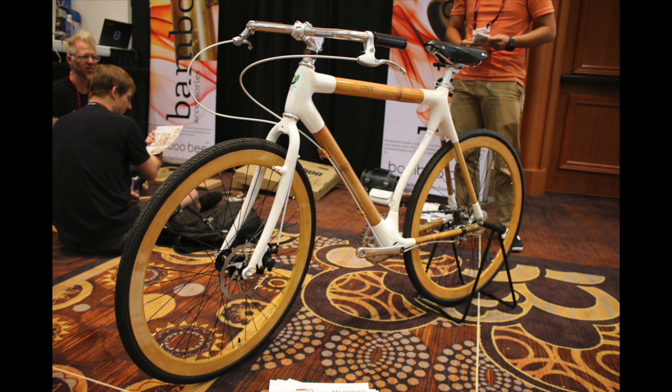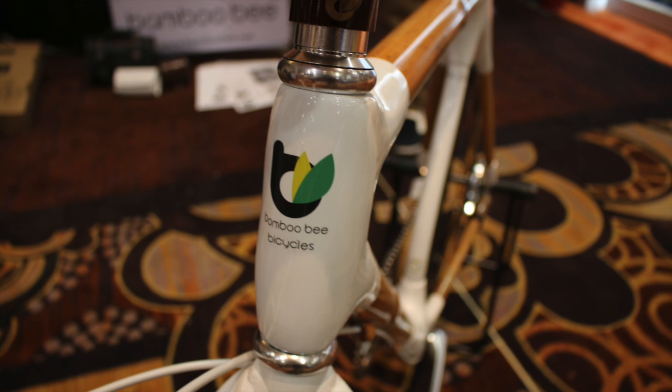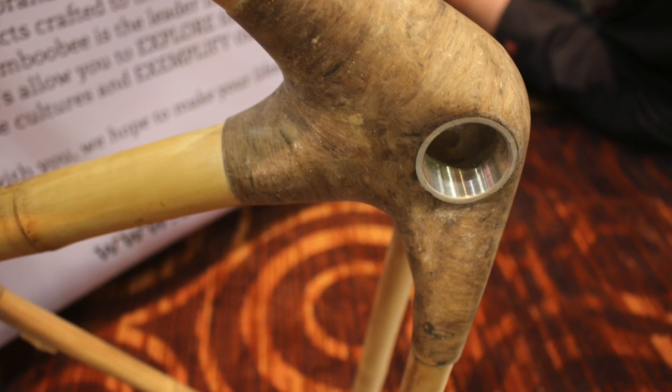Now here's a serious conversation piece. This bike is actually made out of bamboo — the frame and the rims. Pretty crazy stuff.